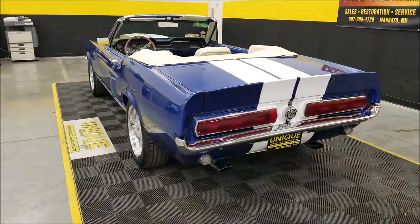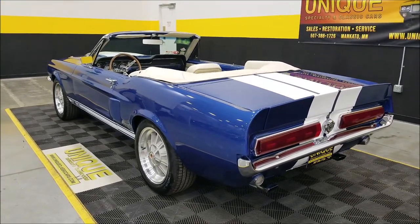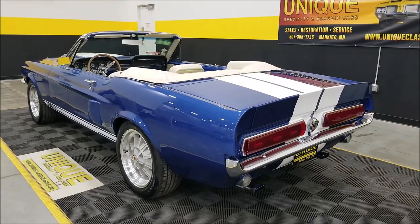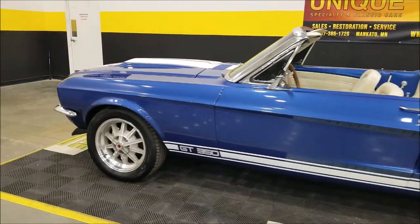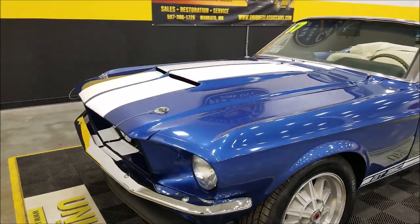A little rumble coming out of that 5-liter — again a more modern 302 or 5-liter underneath the hood. We'll check that out in just a second. I'm going to pause this to do the hood pins and get this hood popped so we can check that out.